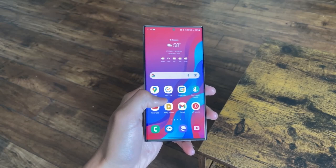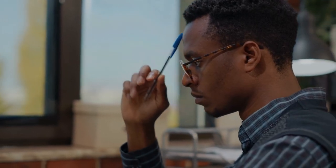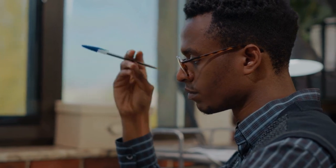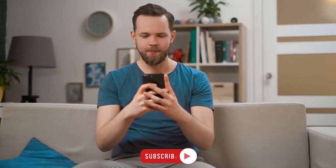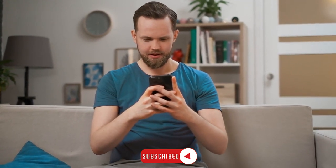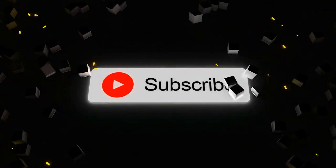So, after considering all the points discussed, will you still be considering the purchase of the Samsung Galaxy S23 Ultra? Let us know in the comments if you think we were too harsh, but remember, it's all in good humor. If you enjoyed this video, don't forget to leave a like and subscribe on your way out. We'll catch you in the next one.